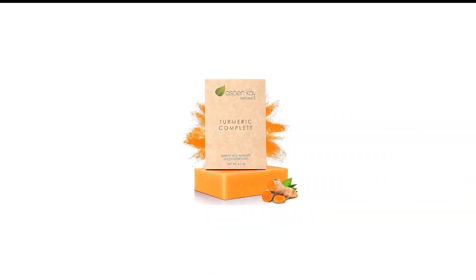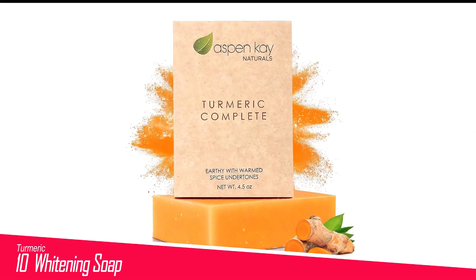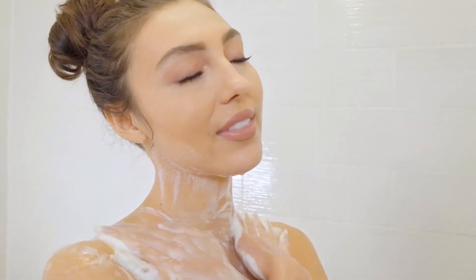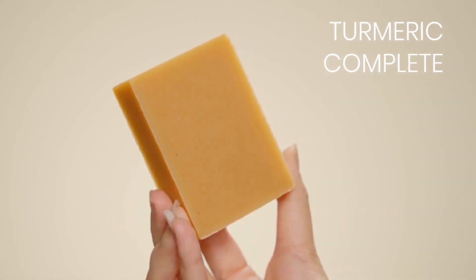Number 10 in my list is Turmeric Whitening Soap. The skin toning soap claims to reduce the appearance of acne and fade away scars while ensuring an effective cleansing experience. With a sweet scent of coconut, aloe vera, turmeric, and honey, it also helps in reducing inflammation, lightening dark spots, and fighting off aging signs.